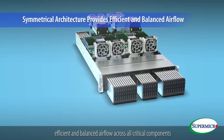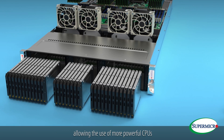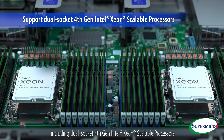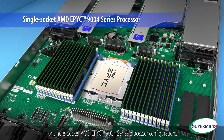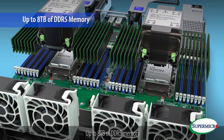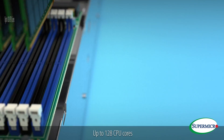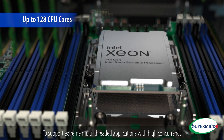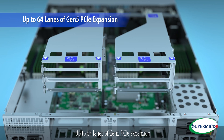What's faster? The symmetrical architecture also provides efficient and balanced airflow across all critical components, allowing the use of more powerful CPUs including dual-socket 4th Gen Intel Xeon Scalable processors, or single-socket AMD EPYC 9004 series processor configurations. Up to 8 terabytes of DDR5 memory to support large-scale in-memory applications.